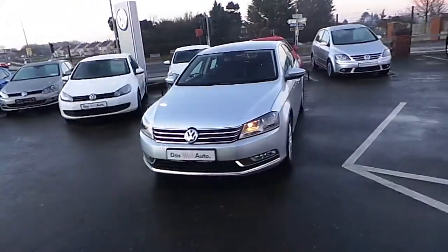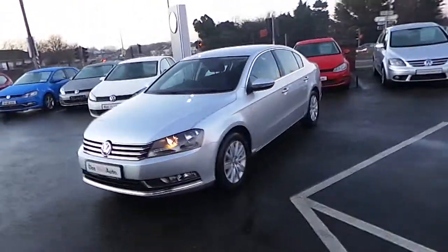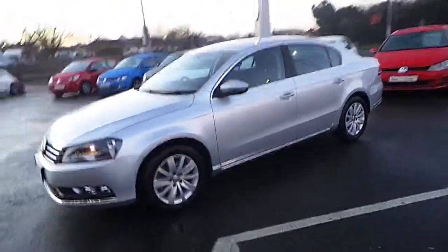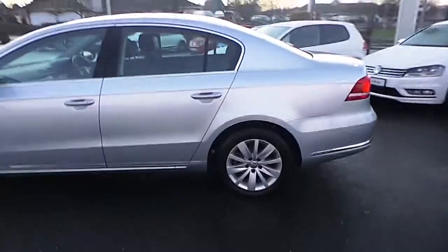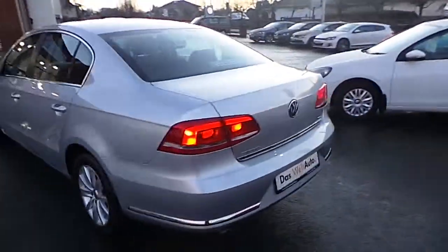Hello, welcome to Comins Road Cars. Here we have the 141 Volkswagen Passat Comfortline. It's 1.6 TDI with 105bhp. It has an annual road tax of 200 euros.